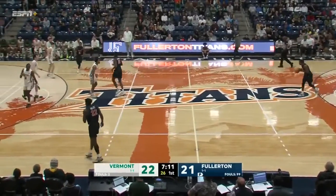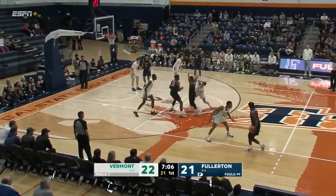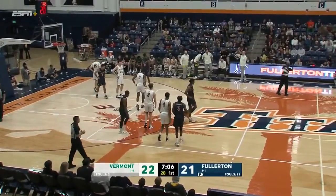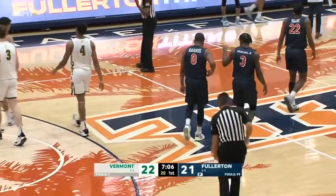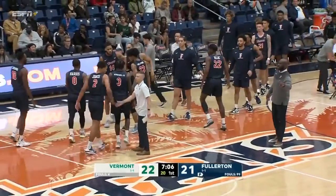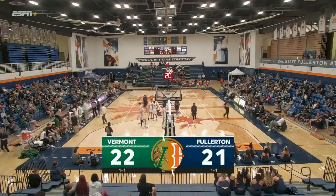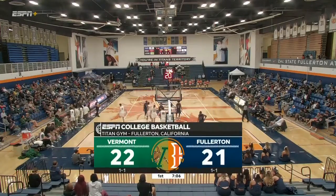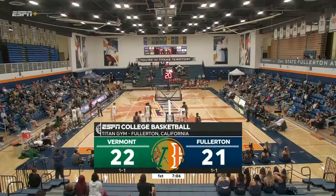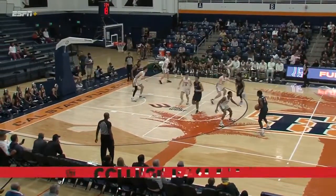Titans in possession. Right now it feels like the tempo is swinging towards the Catamounts. An off-ball foul on TJ Hurley — the freshman will take us to a media timeout. 22-21, the Catamounts lead the Titans. Back inside Titan Gymnasium on the beautiful campus of Cal State Fullerton. So happy you could join us — Carolyn Gill and Jonathan Rifkind. Catamounts lead by one after a quick spurt. The Titans are looking to respond.